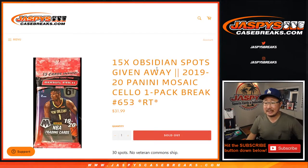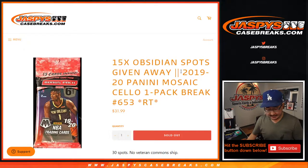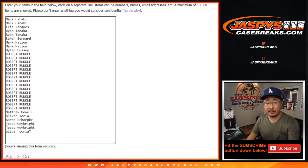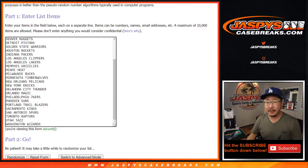Hi everyone, Joe for jazbeescasebreaks.com coming at you with 2019-2020 Panini Mosaic Basketball Salopac Break number 653 from jazbeescasebreaks.com. A very big thank you to these folks for getting into the action, really appreciate it. And there are all 30 teams right there.